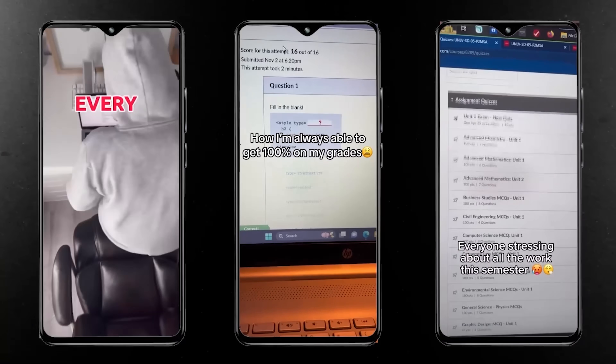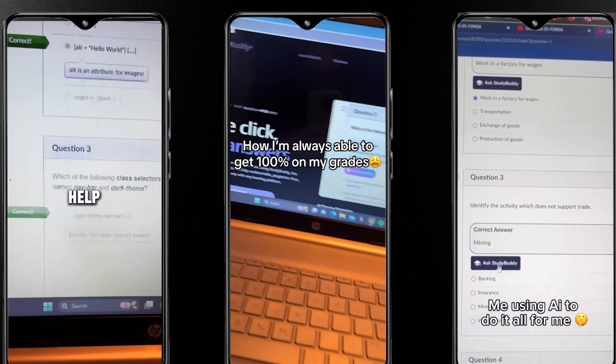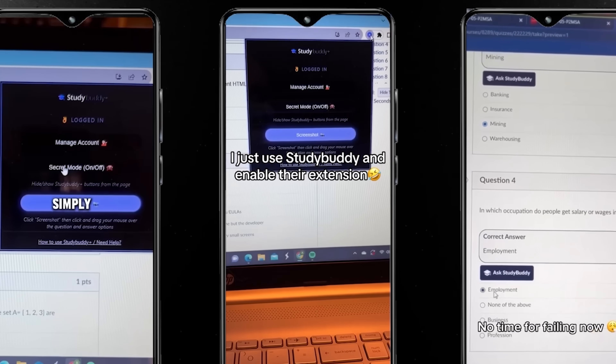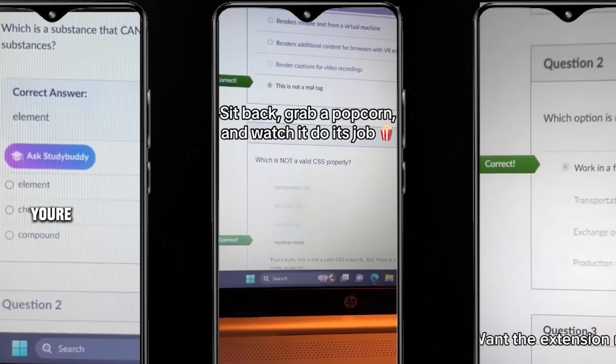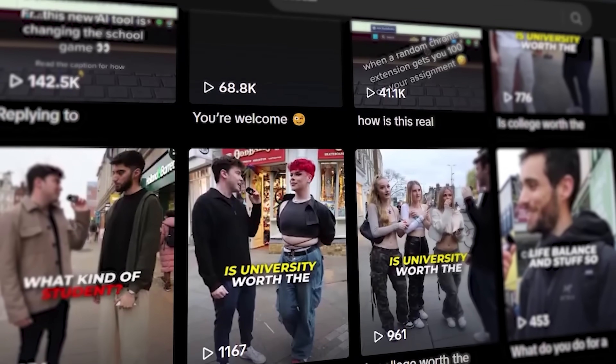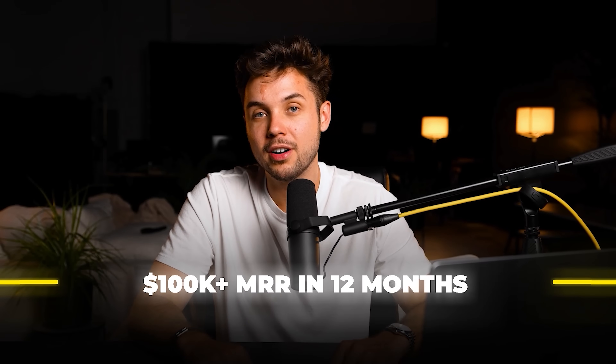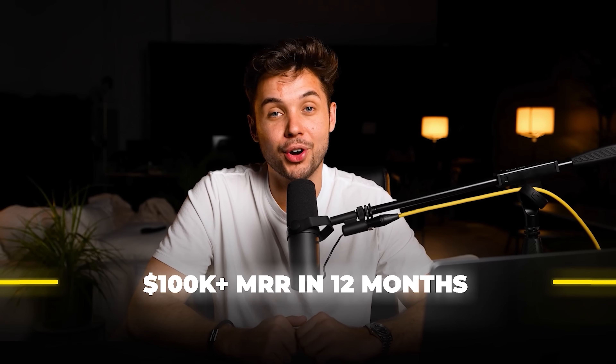He hired a single developer and had an MVP out in around two months. Once he had a working product, he started shooting content — simple videos showing the AI tool filling in college kids' homework in a library. These demos racked up millions of views and resulted in thousands of dollars in monthly recurring revenue. He then started running TikTok ads, which allowed him to scale past $100,000 in MRR in just over 12 months.